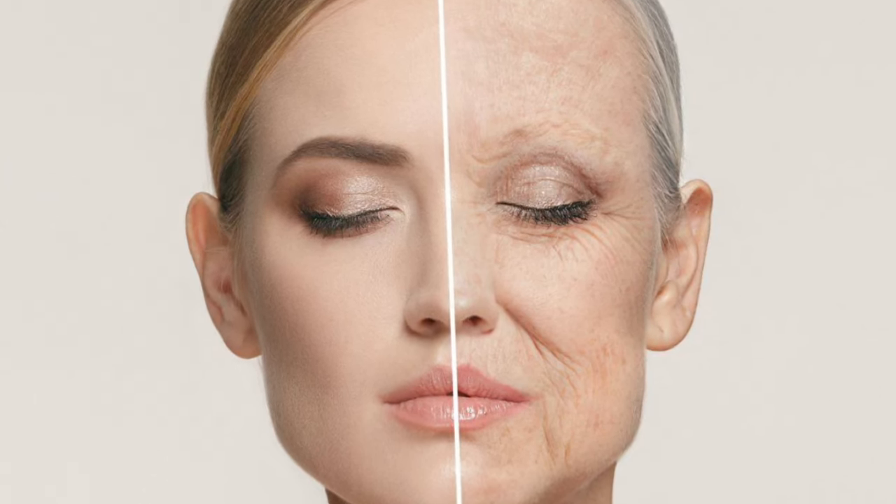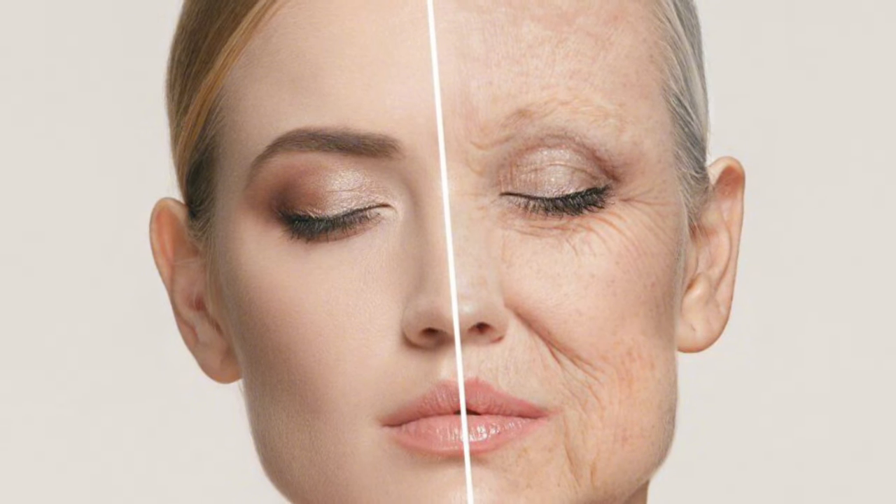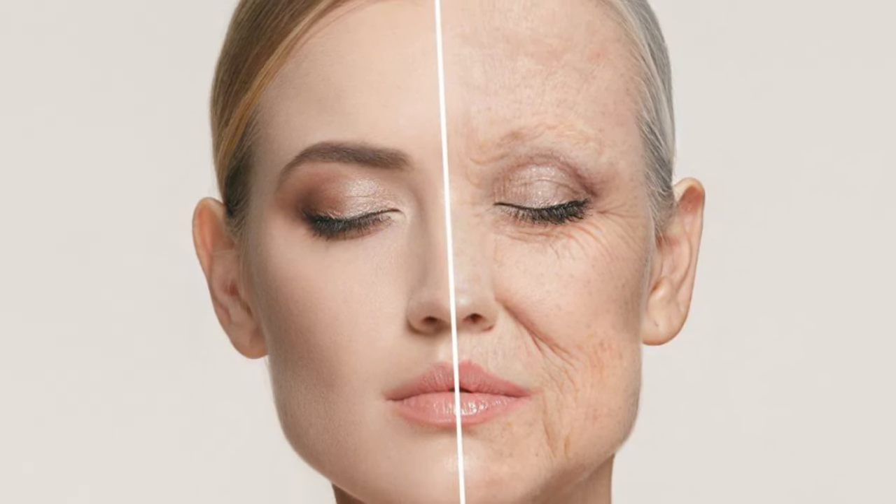It is absolutely crucial to steer clear of toxic substances that can potentially harm the skin, particularly when combined with external factors such as pollution, second-hand smoke, and the harmful UV radiation from the sun.